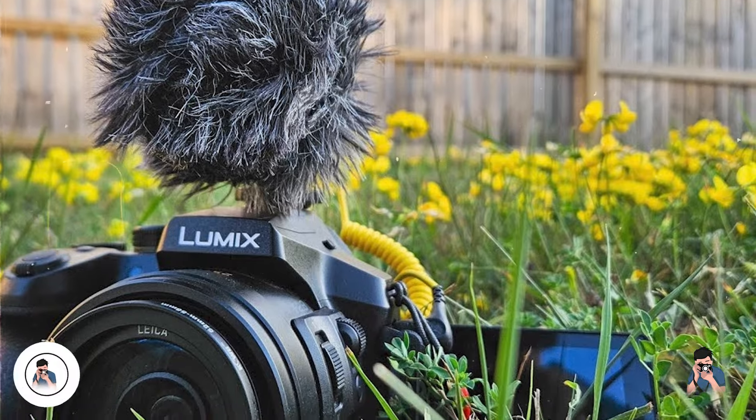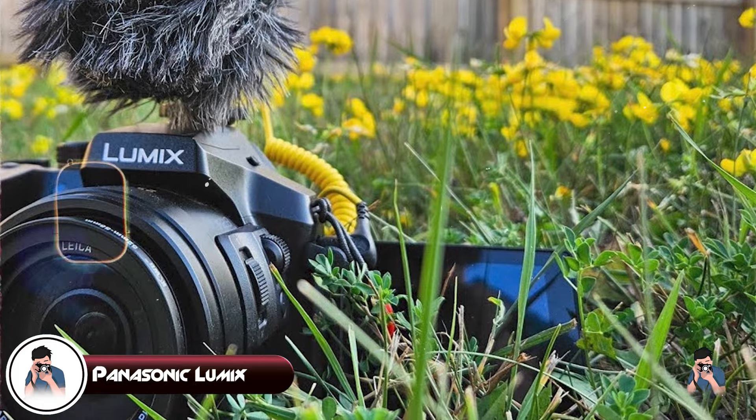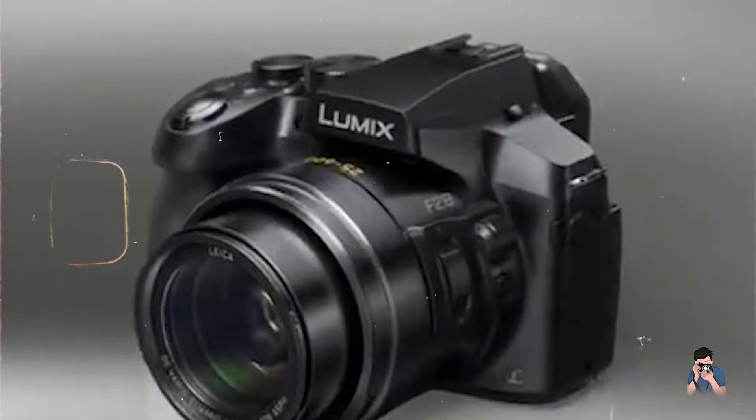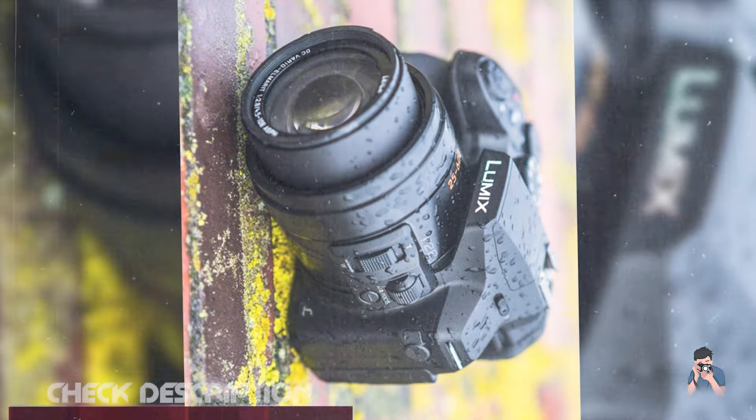Taking our 4th spot is the Panasonic Lumix DMC-FZ300, a compact bridge camera renowned for its weather-sealed design and versatile shooting capabilities.